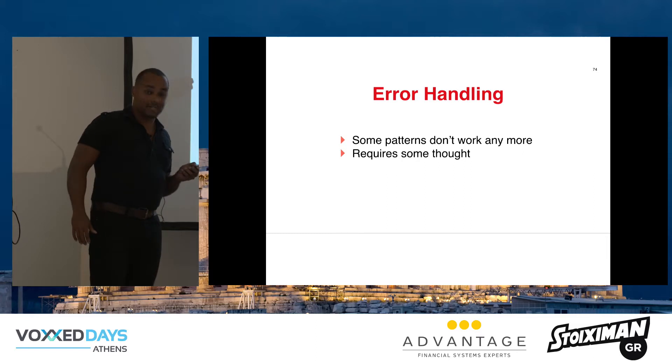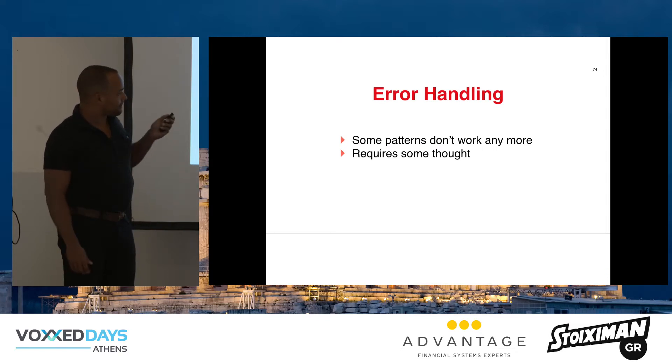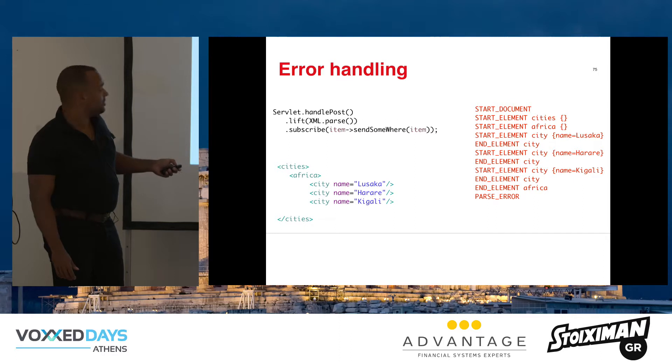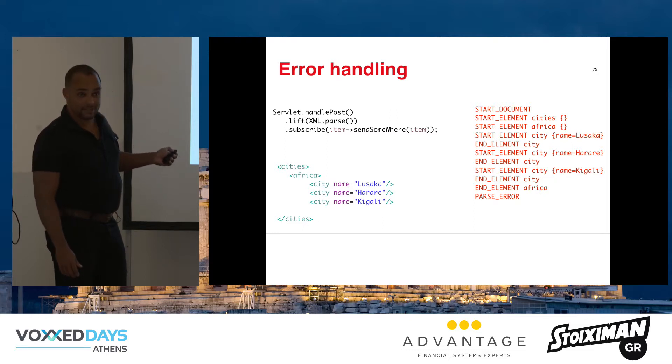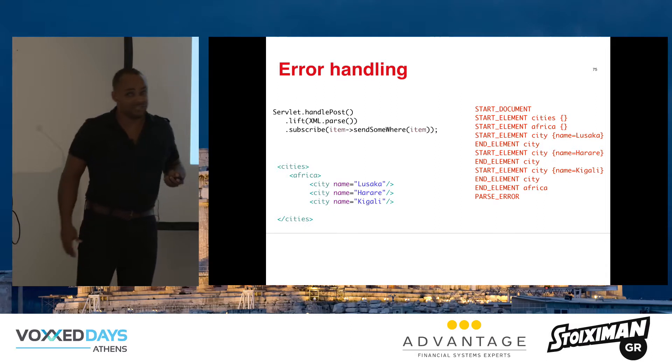Memory consumption is an issue with non-blocking — if you get it right it can be much better; if you get it wrong the system can completely flood. Error handling is also tricky: if you're handling an XML file and the XML is invalid because a tag is missing, that parse error comes out of your pipeline mid-stream. You can't throw an exception and undo what you've already done. You have to think about the fact that it hasn't even parsed the whole file yet — there might be trouble down the road.